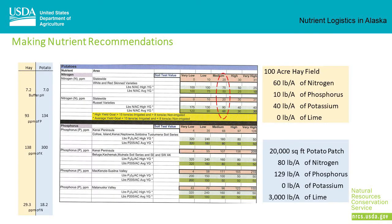Taking the results from the soil test, we look at Tech Note 16 to determine the amounts of nitrogen, phosphorus, and potassium the soil might need.